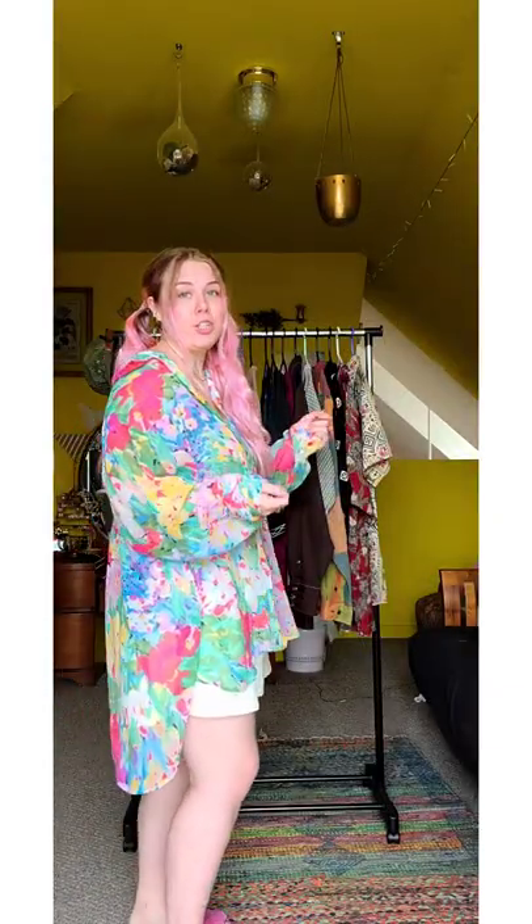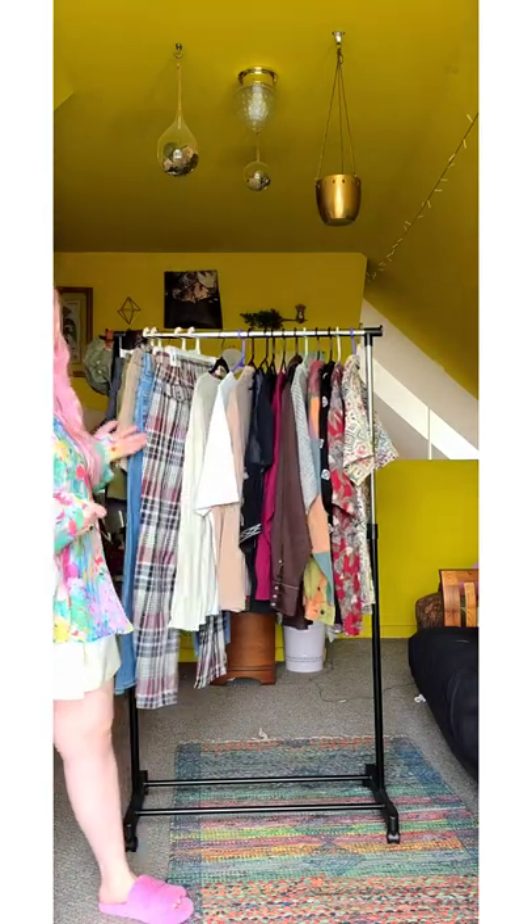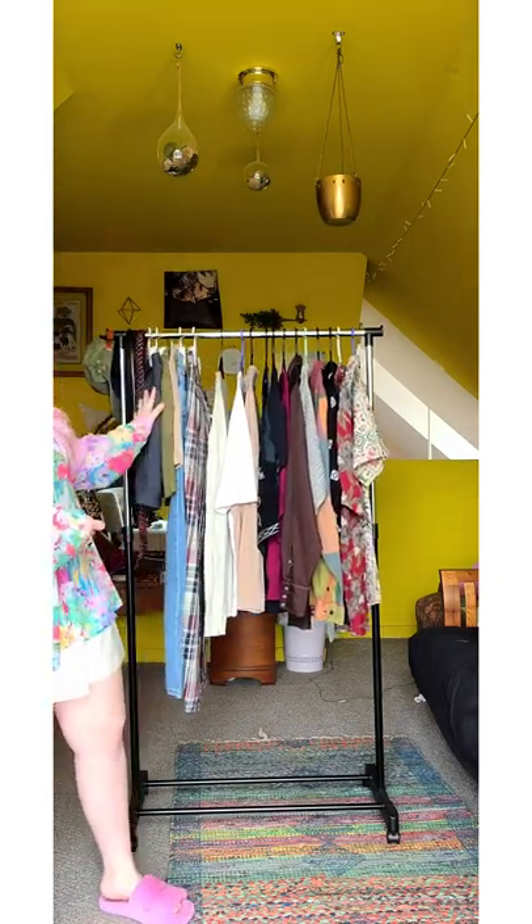So his budget was $500. I got all of these clothes, this hat, these belts, a few rings, a few necklaces, and some socks — all for $500, because I'm good at shopping.